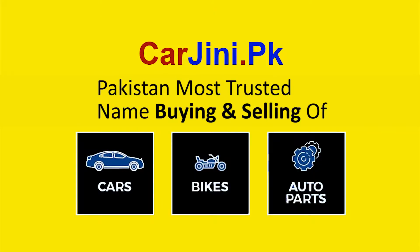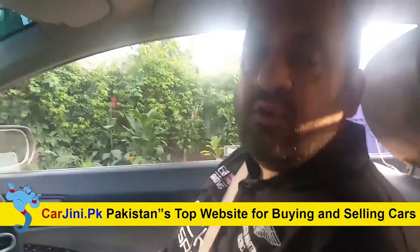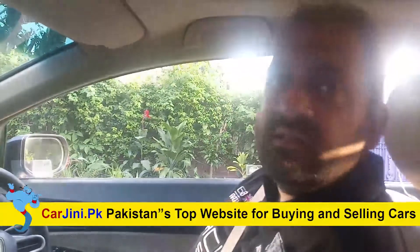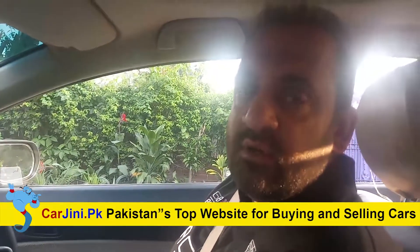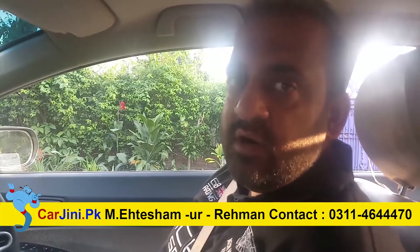Cargenie.pk, Pakistan's most trusted name for buying and selling of cars, bikes and auto parts. Welcome dear viewers, it's Cargenie.pk, and today's episode is Honda Civic Reborn Part 2.